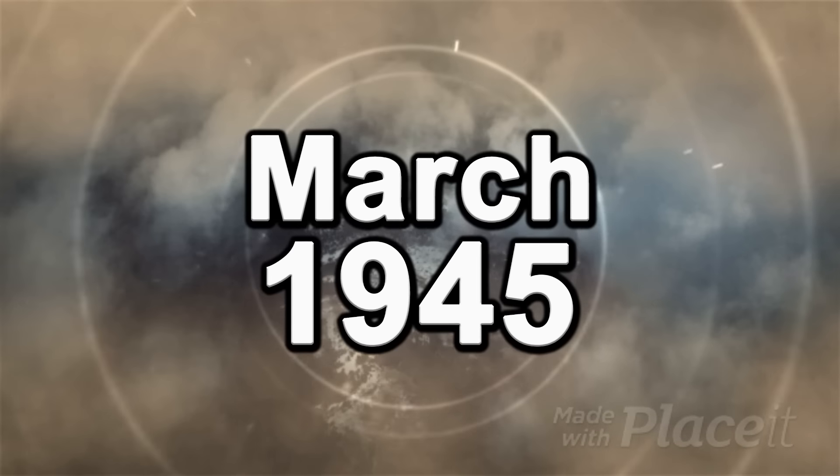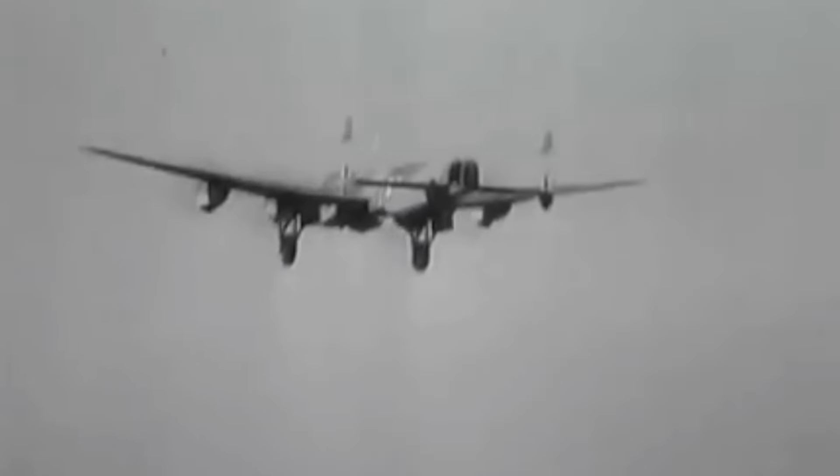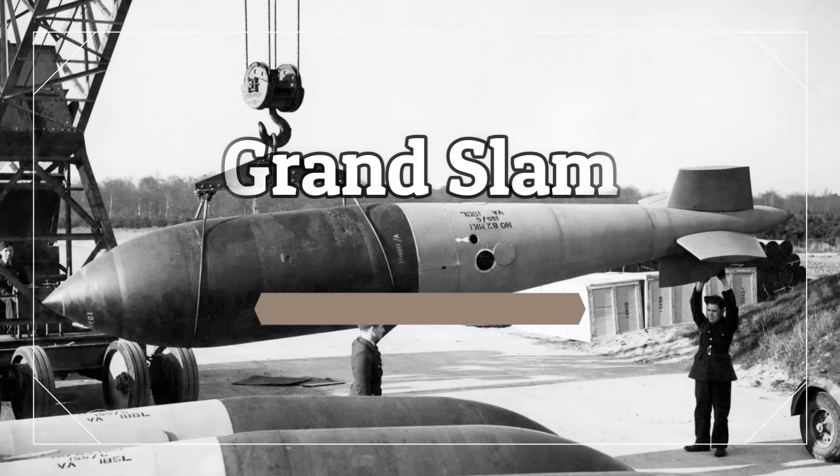In March of 1945, 15 specially modified Avro Lancaster bombers of 617 Squadron were on their way to a strategic target in Western Germany. The Allies had been attempting to demolish the Bielefeld Viaduct using thousands of bombs since the beginning of the war, but with no success. This time, however, the 15 Lancasters were carrying just a single bomb each, each one capable of destroying the very foundations of the target — one of which was a bomb the world had never seen used before: the Grand Slam.